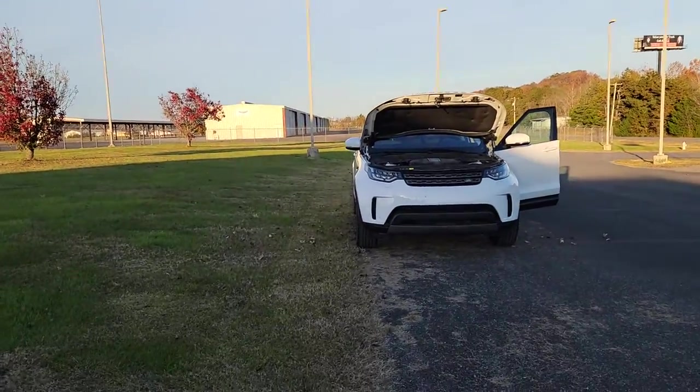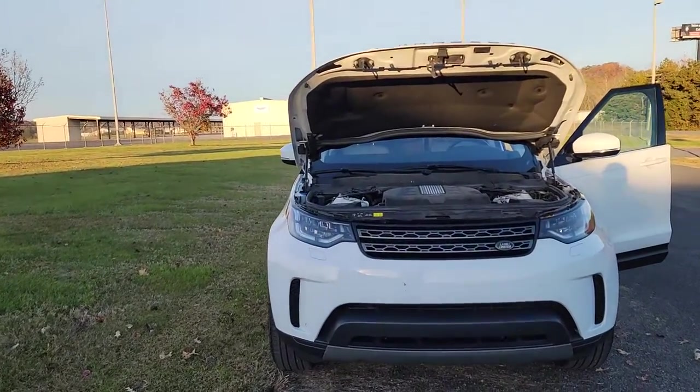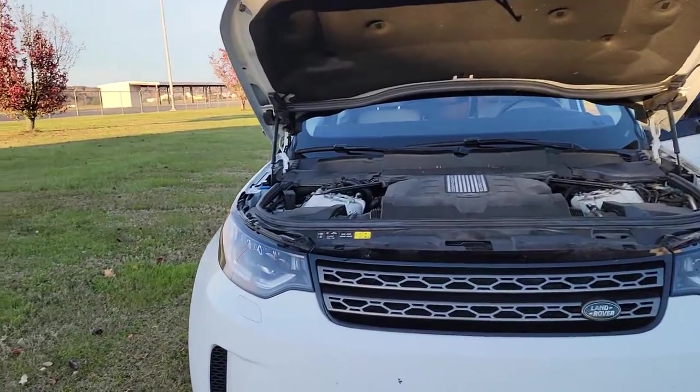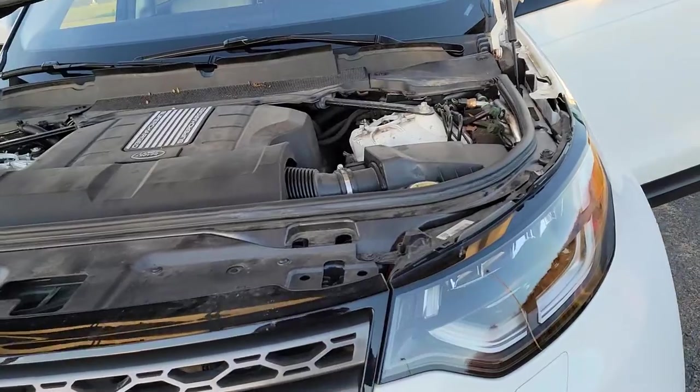What's going on YouTubers, this is my second look at the 2020 Land Rover Discovery. I'm here at the airport in Fort Payne, Alabama and I decided to show you the engine compartment and some other stuff. I apologize it is a little dirty, but this is a supercharged V6 340 horsepower engine.